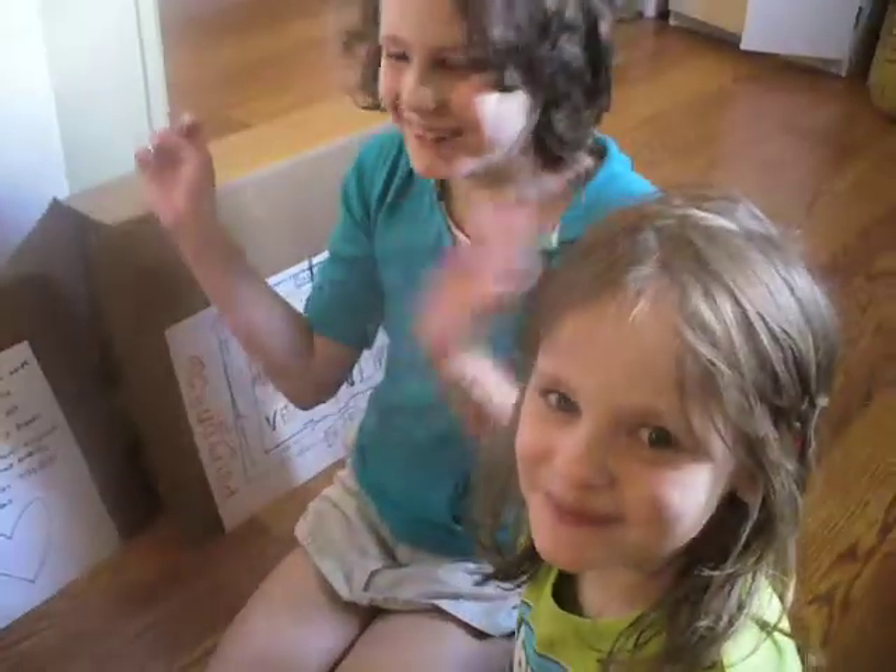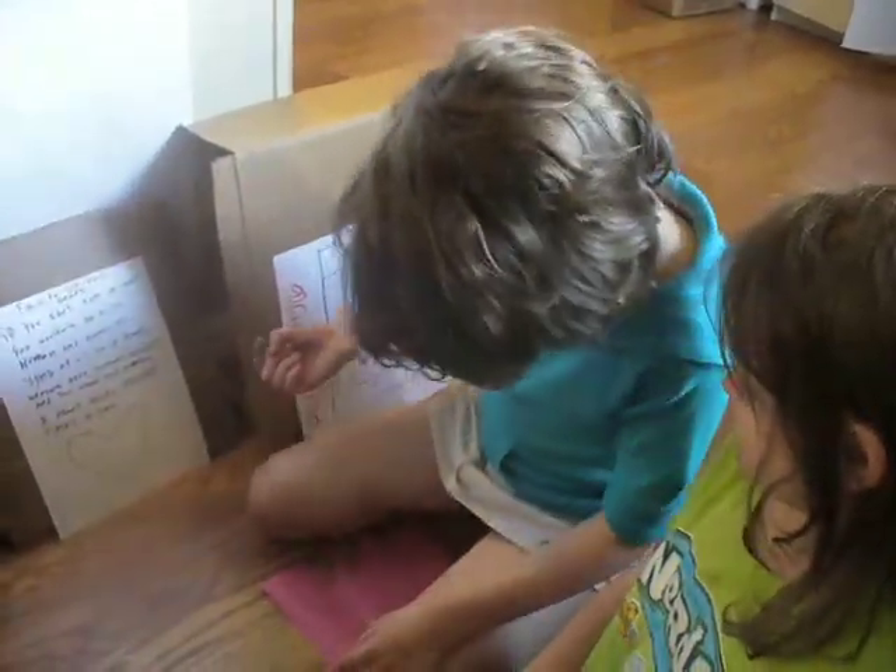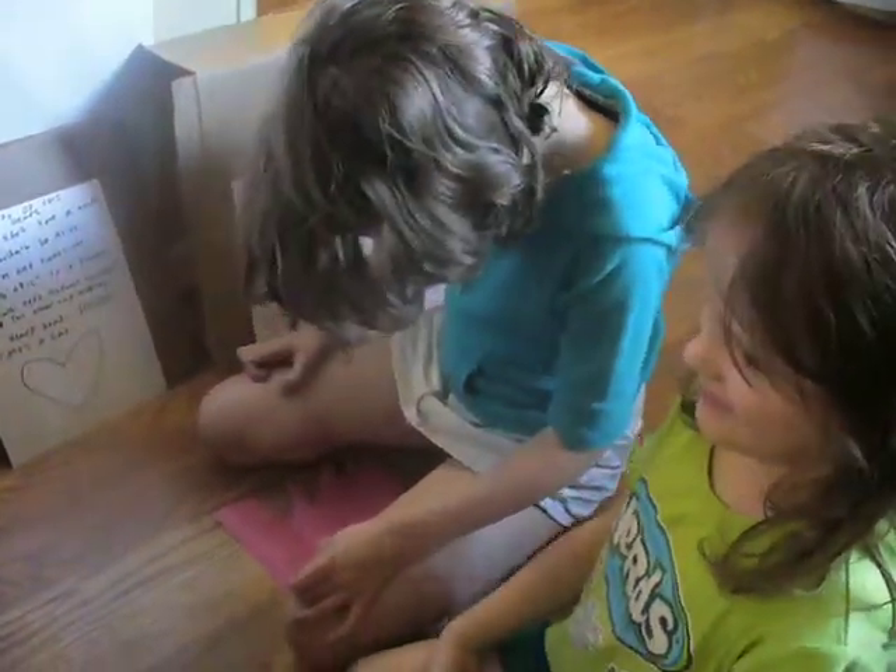Welcome. First, Allie will be demonstrating the sound a heart makes when it lets blood go through the valve.